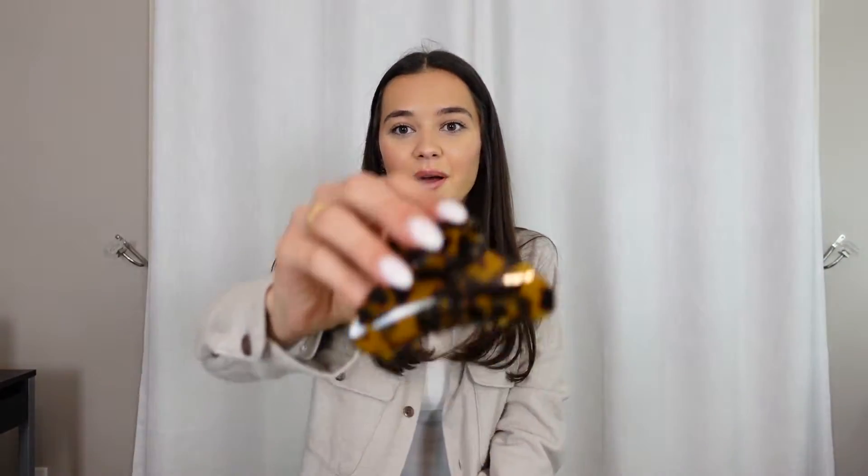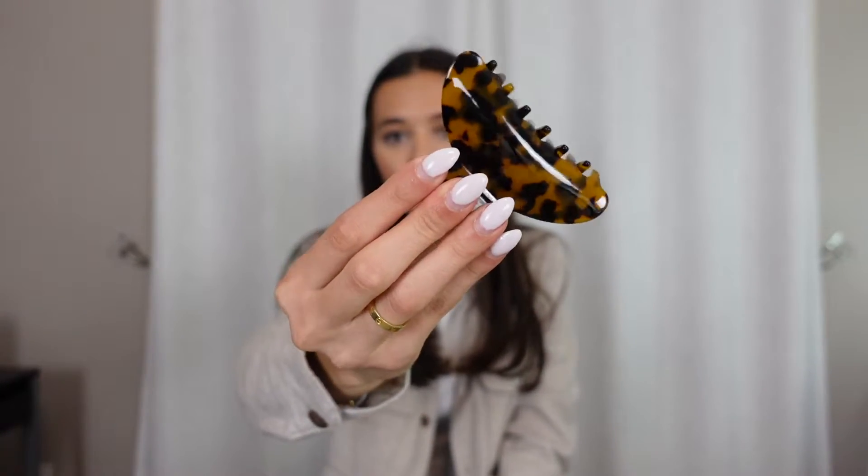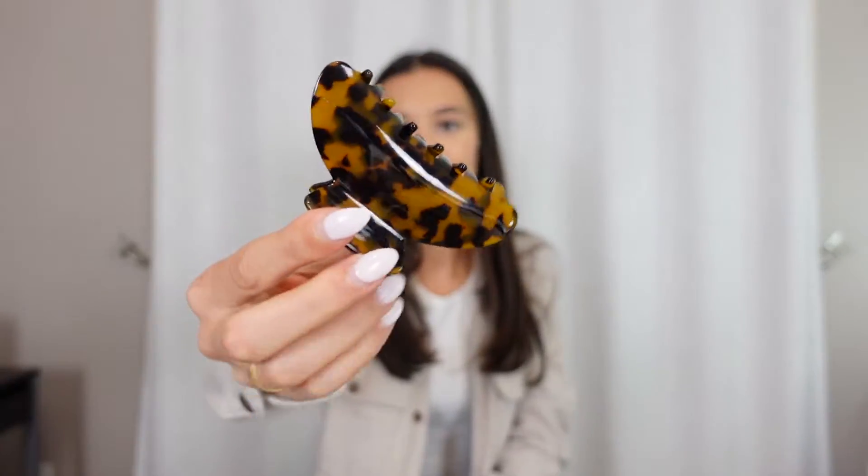Next, a random little favorite: I have this claw clip from Amazon. I had the lighter one but I broke it, so I had to get a new one. I always clip my hair back — it's the first thing I do when I get home from work. It just holds back so much hair because I have thicker hair. It looks cute, it's just the best clip. I'll link it down below. These clips are my absolute favorite and they're really cute.